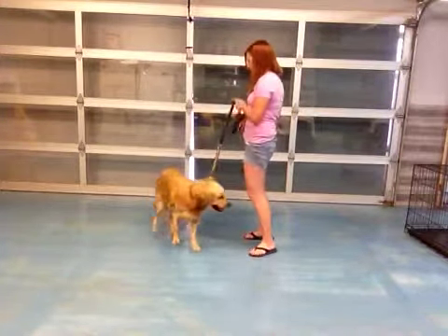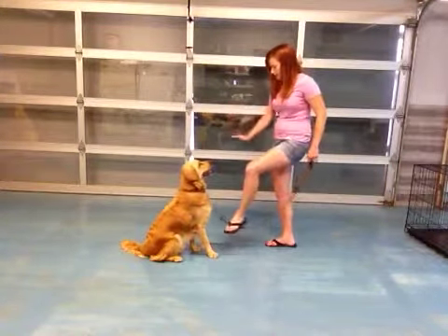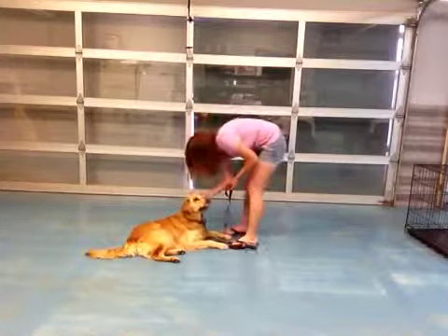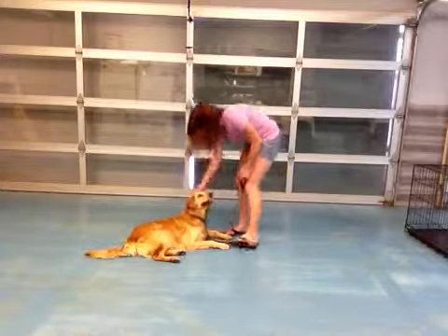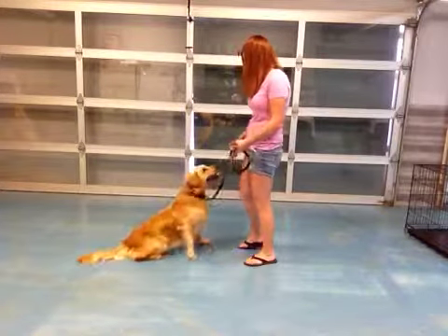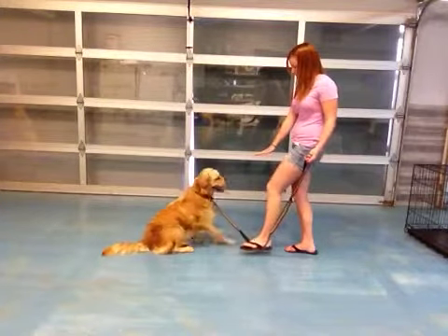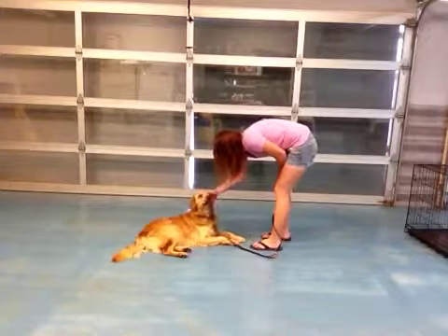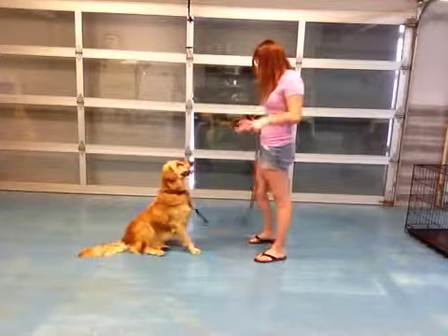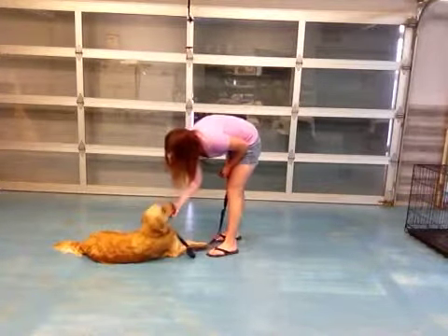Good boy. Go sit. Good boy. Down. Good boy, down. Good boy, go up. Good boy. Sit. Good boy. Good boy, down. Good boy, down. Come sit. Good sit. Down. Good boy, down. Good boy, down.